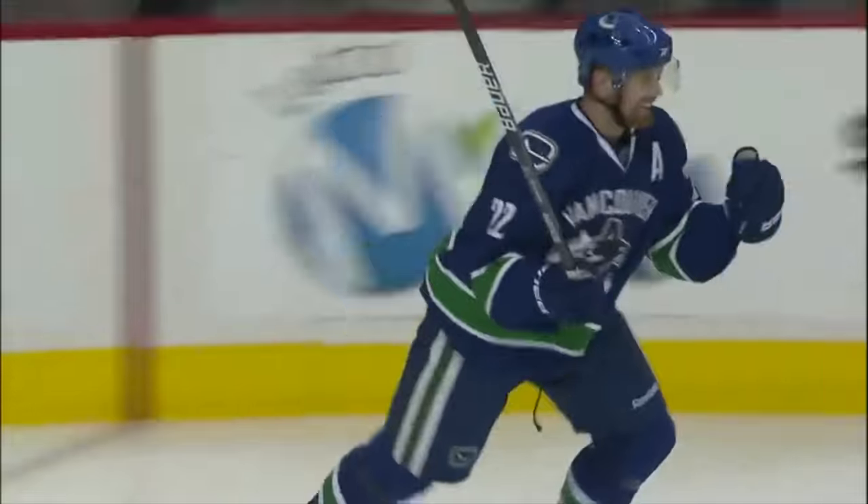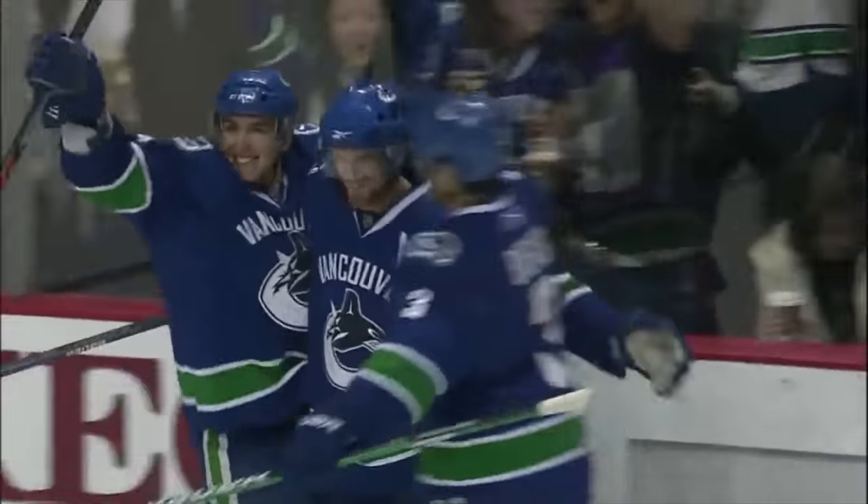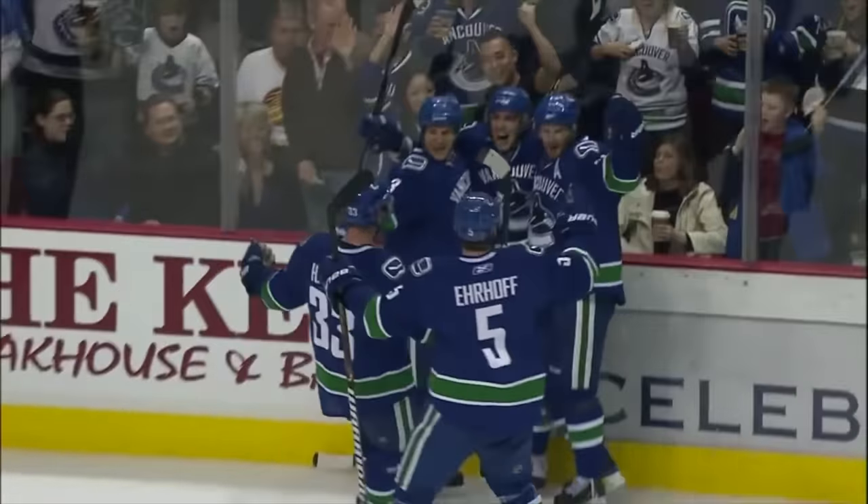There's Daniel — what a goal! Patrick Daniel Sedin, what a beauty!